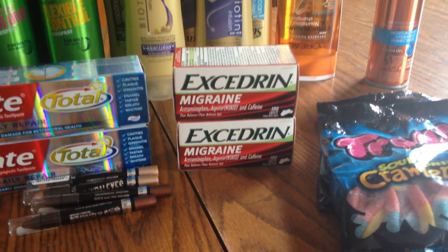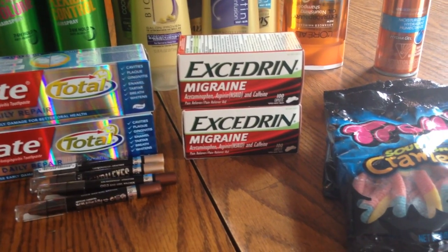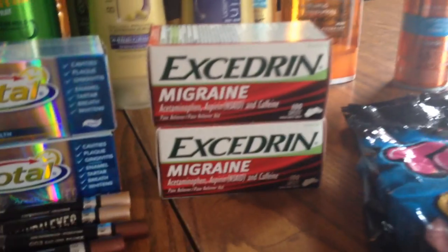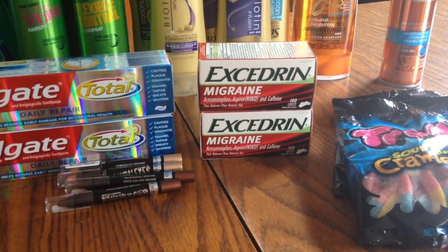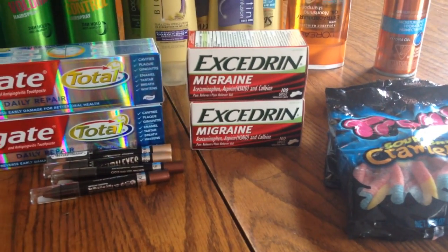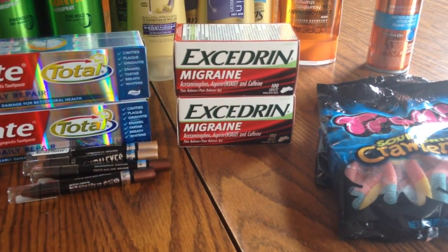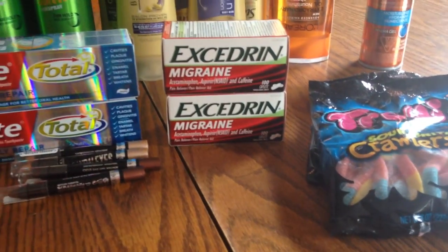The Excedrin Migraine — actually any Excedrin brand — I bought two because if you spend twenty dollars you get a ten-dollar Extra Care Buck back. I had two-dollar-off coupons for each one. It's the big count, and my husband and daughter get migraines a lot, so it worked out in my favor — about three dollars a box and a ten-dollar Extra Care Buck back.